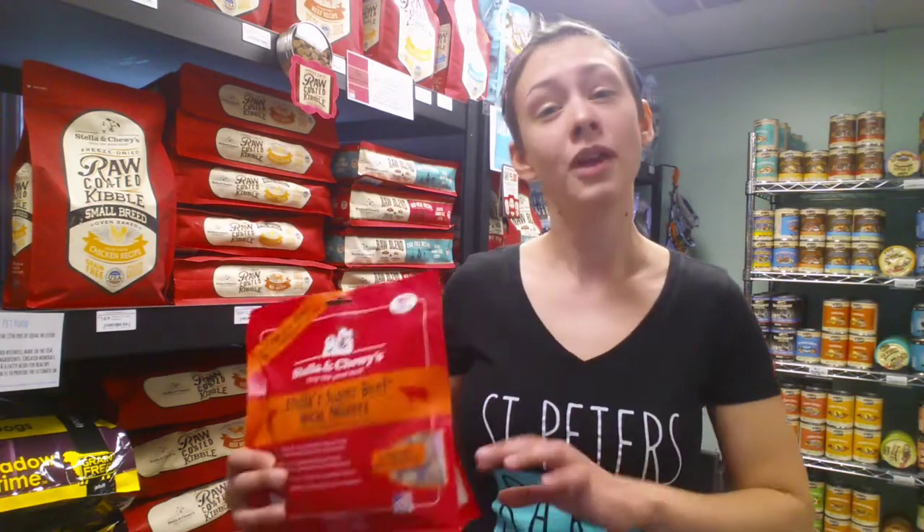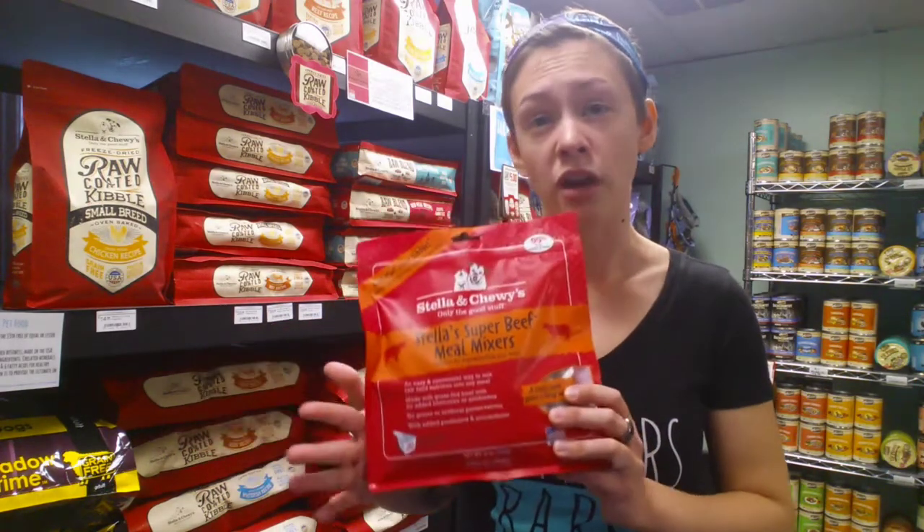So they created a kibble that was coated in their freeze-dried raw formulas. We're going to talk a little bit about that today and then go over what kind of dogs this food might benefit. Their food is coated in their freeze-dried raw formula, so once the kibble is cooked, they crumble up the meal mixer formulas and spread it across the kibble. They have two different lines: their freeze-dried raw coated kibble, and then what they call their raw blends, which is the freeze-dried raw coated kibble mixed in with the meal mixer chunks themselves.